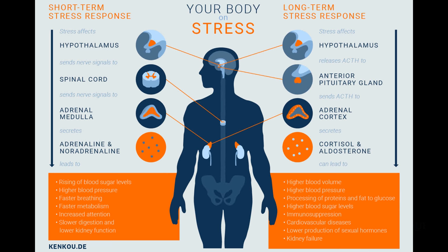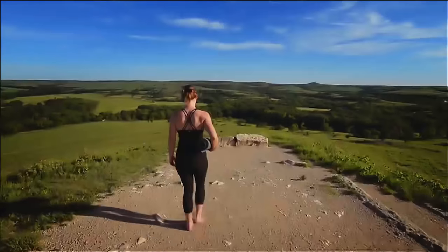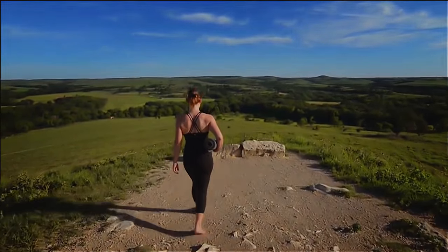Stress is not good under normal circumstances and can be even worse once you've had fillers. When you get stressed out, your body produces extra stress hormones such as cortisol. Too much cortisol and other hormones can actually affect the aging process and interfere with your fillers. If you do feel stress creeping up on you, try taking a few deep breaths, meditating, cutting back on commitments, and even try yoga.